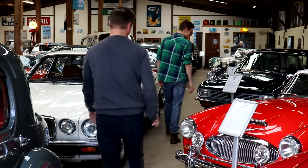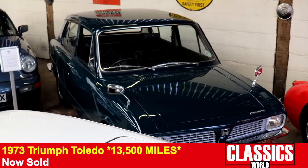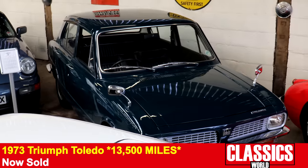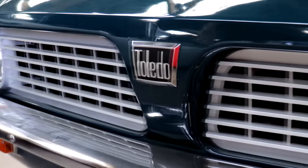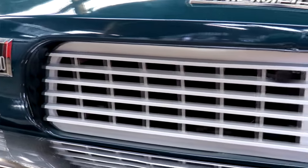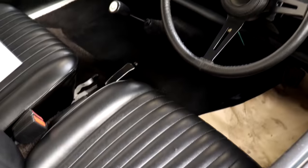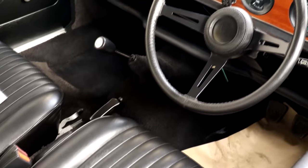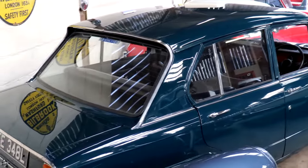A 1973 Triumph Toledo, which in itself is a rather sweet little thing. But this one has done 13,500 miles in its nearly 50 years of existence. Absolutely remarkable. It's a lovely and straight car — just immaculate. And still, what a 70s smell! It's lovely. A proper staple of 1970s motoring. Seldom seen, but this one is lovely.